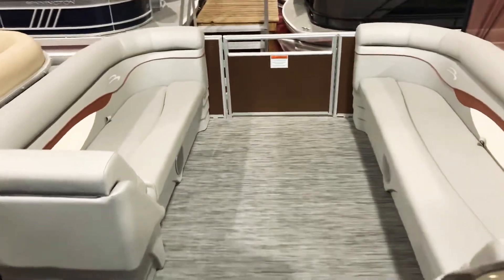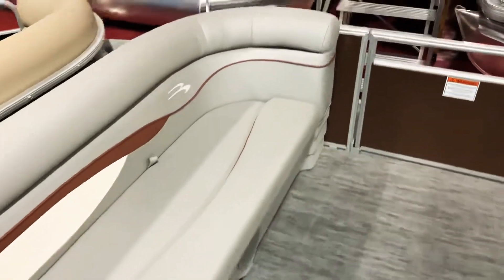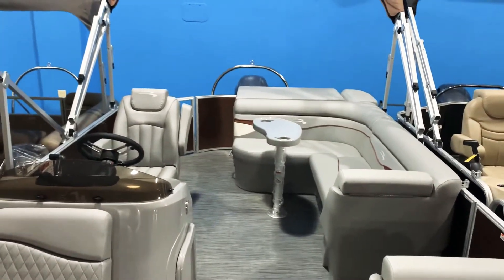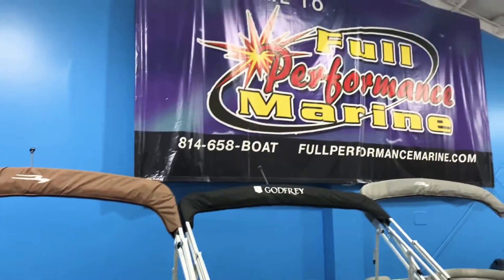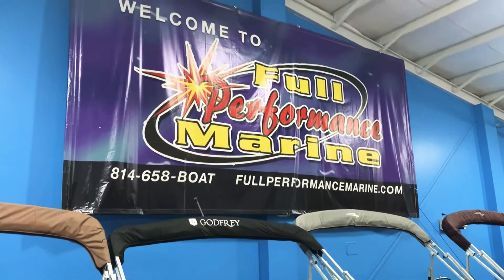And you can pretty much do everything on it — tube, ski, wakeboard, whatever you want at that speed. Thanks for watching the video, please like and subscribe. If you need more information, give us a call at 814-658-BOAT. You can view all of our boats online at fullperformancemarine.com. Thanks for watching.